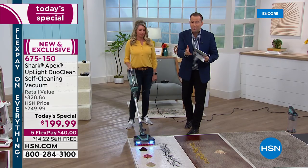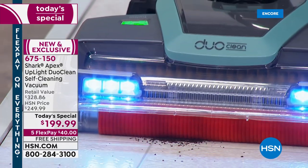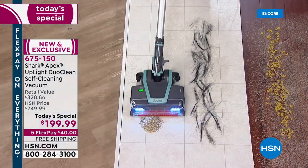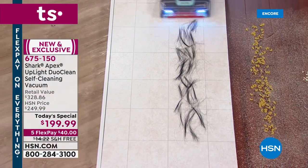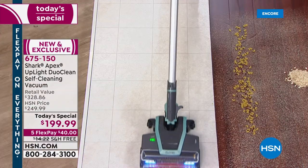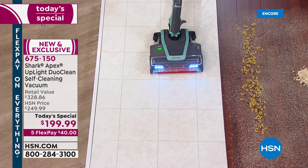If you go online at HSN.com, it's going to be the fastest way. Back to that DuoClean — can you even imagine? You're able to get all of this — the big, huge piles, hair — and remember, self-cleaning brush roll. The fun thing about this is literally the more I clean, the more it cleans itself. Check this out — no hair underneath that at all. Self-cleaning right there.